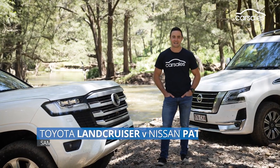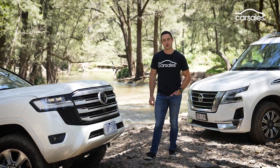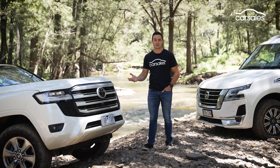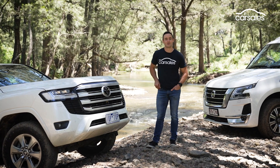We've tested them on-road and under-tow. Now it's time to take the new Toyota Land Cruiser 300 Series and the Y62 Nissan Patrol away from the beaten track. This comparison test is about fang-dangled tech and clever electronics in the 300 Series versus a Patrol package that is both proven and far more affordable. Let's see which is best.